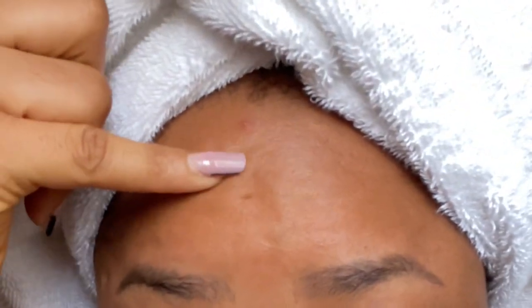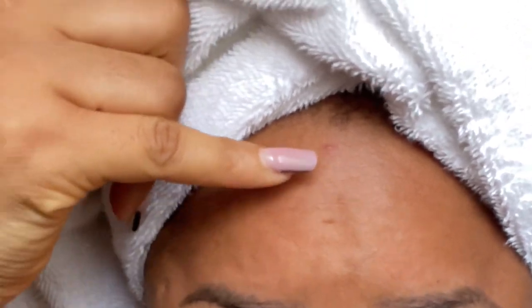I actually woke up with a pimple here — I don't know if you can see it. I'm an advocate for not touching your face, so I'm definitely not going to touch it. It's going to go back just the way it came. What I do most times when I have a pimple is put the Radiance soap on it, leave it for some time, then wash it off. That's just my trick.